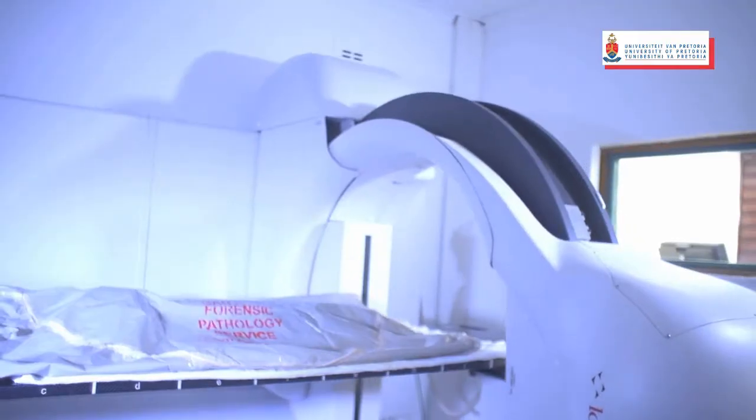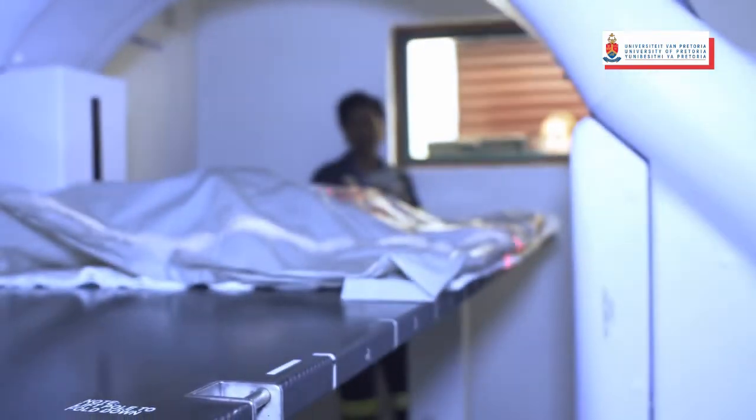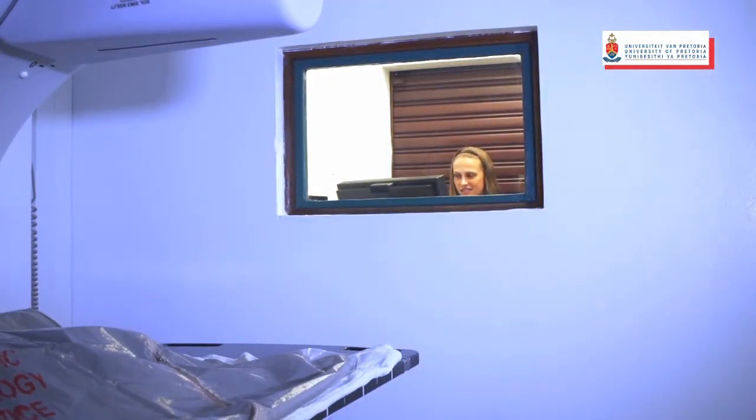Currently there are four LODOX stat scans being used at forensic services in South Africa, two of them in Cape Town and two in Gauteng, and 19 globally.